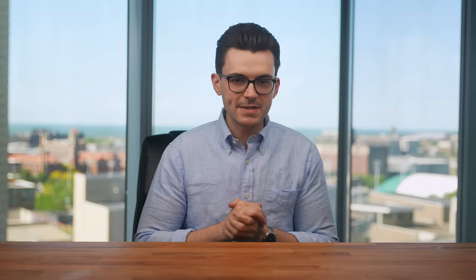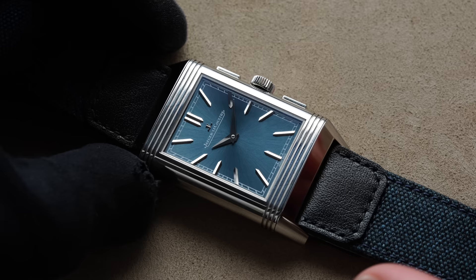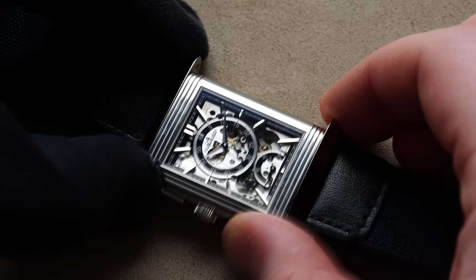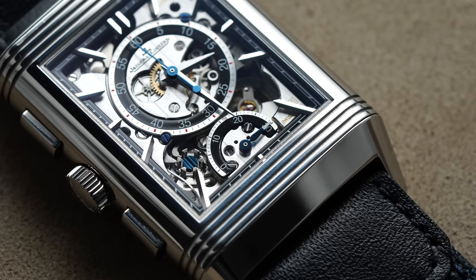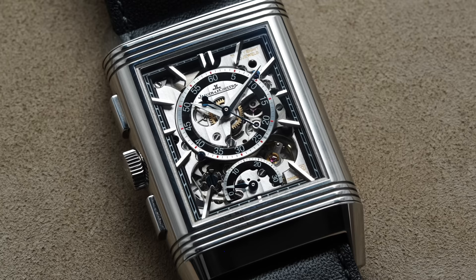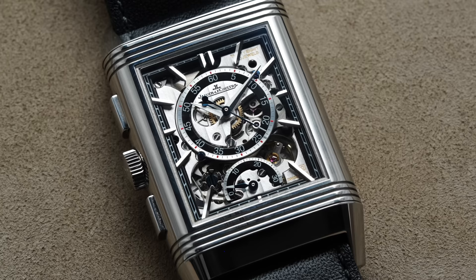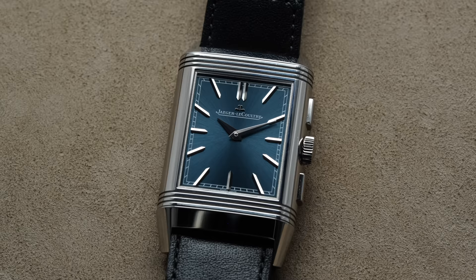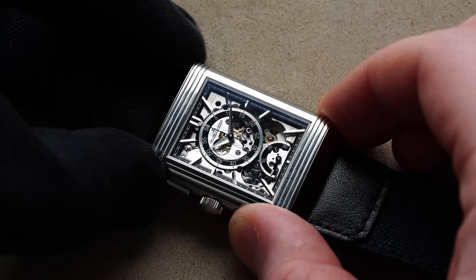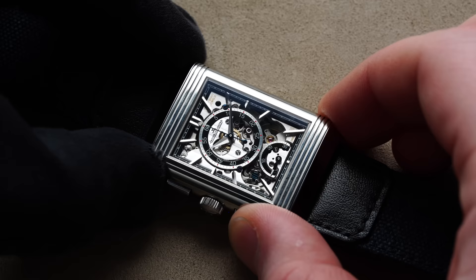For our next piece, this one is Dr. Jekyll and Mr. Hyde — the JLC Reverso Tribute Chronograph. One of my favorite releases so far this year and one of the stars of Watches and Wonders. It wears like a Duo Face and truly is one, but with a fully integrated chronograph movement on the inside. Despite being a Duo Face, it's only 11.14mm thick, which is impressive. The manual JLC Caliber 860 is on the back. One side gives you the conventional, discreet tribute dial; flip it and you get an exposed movement with a central dial still telling time — Côte de Genève finish, column wheel on display, beautiful finishing throughout.